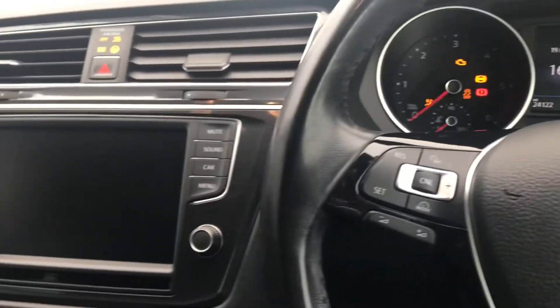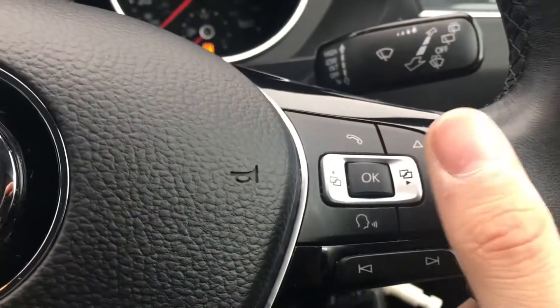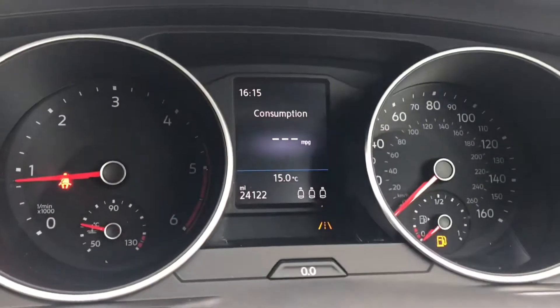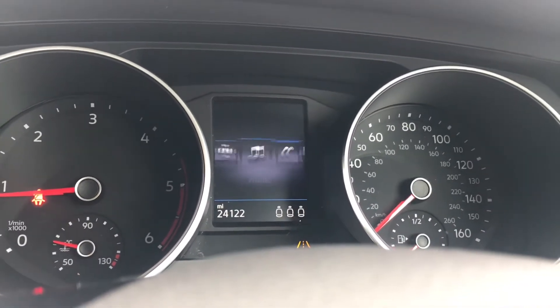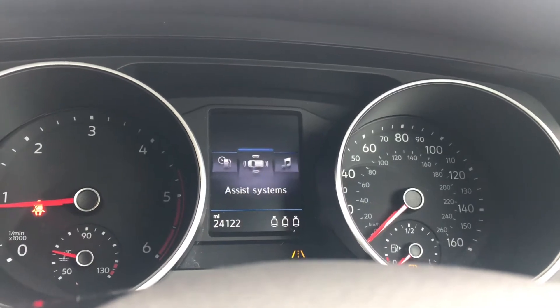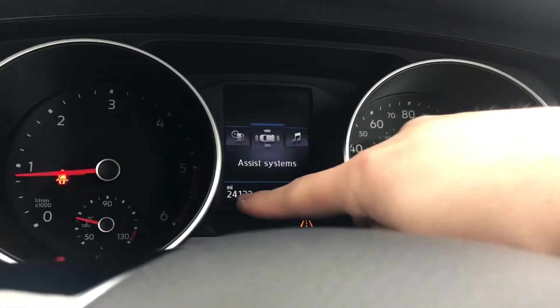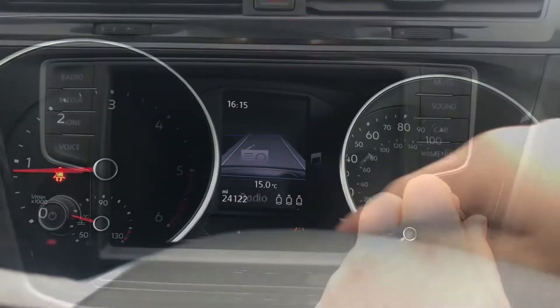Turning on the engine, you can see the car roars into life as all the displays activate. Simply press this button on the steering wheel and we can access all the car's functions, such as the assist system, audio, telephone, vehicle status, driving data, and the assist system. As you can see, it's got a low mileage of 24,122 miles on the clock, which is great for this age of car.